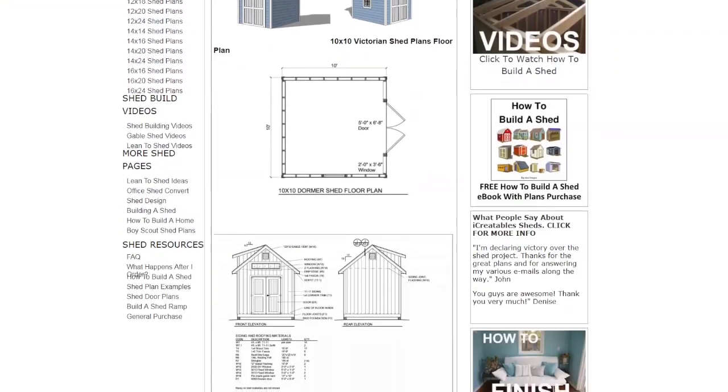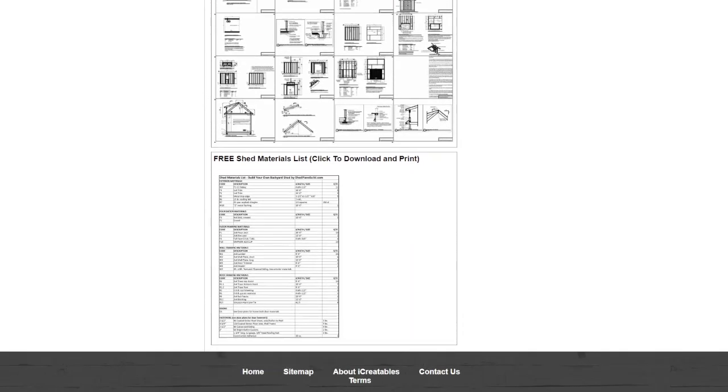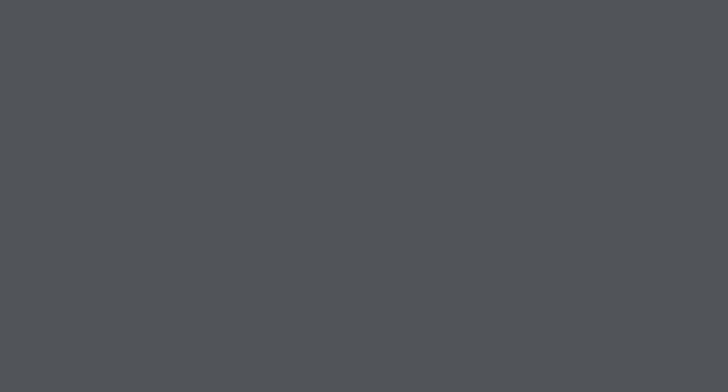We recommend figuring out your budget and how much the shed you want to build will cost, so we put the materials list for all of our 10x12 shed plans at the bottom of each plan's page for free.